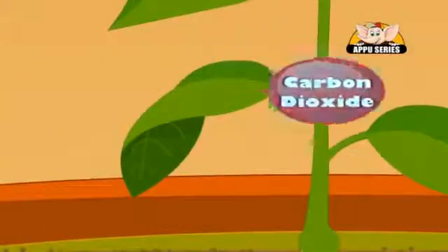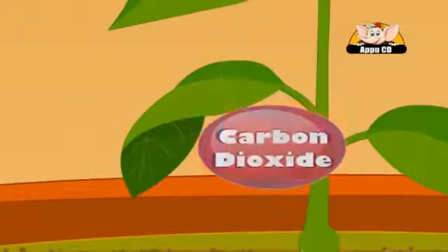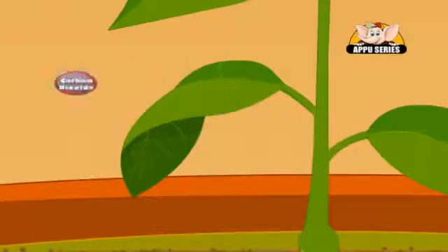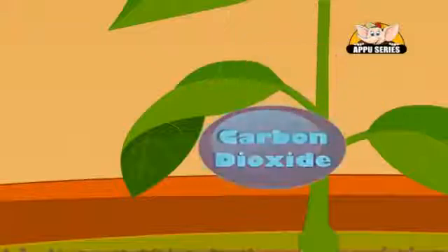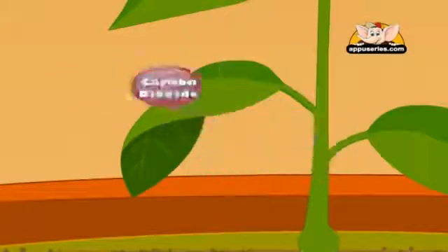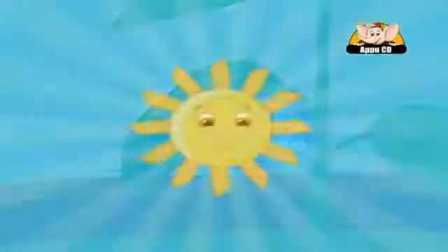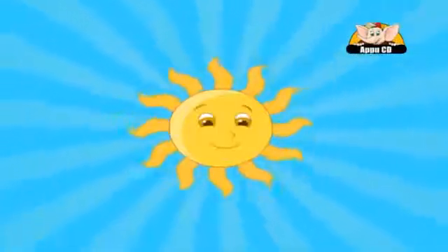Leaves breathe in carbon dioxide from tiny pores, which are called stomata, which are on the underside of the leaf. Now that we have carbon dioxide and water, we are ready for photosynthesis, right? Wrong! We are missing the most important ingredient. The sun.